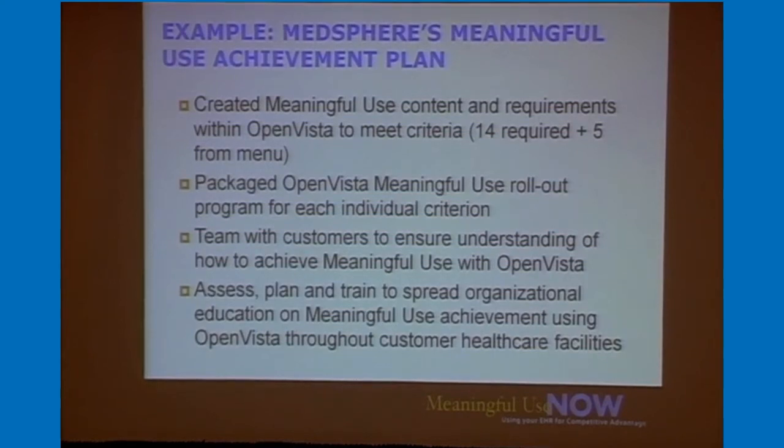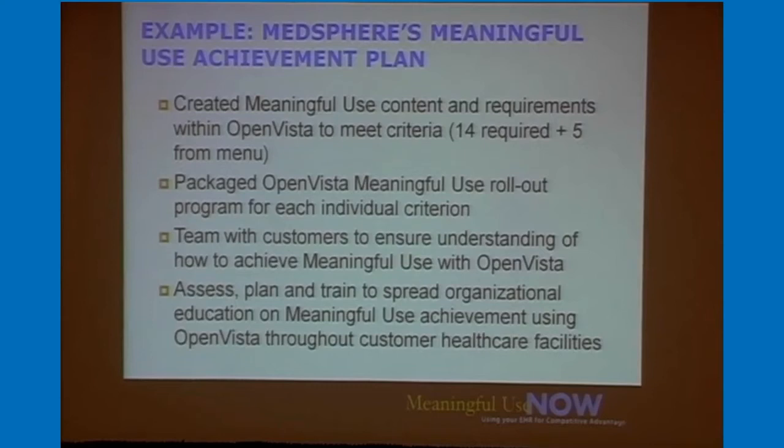How does MedSphere help with meaningful use? We've taken each criteria and created content within OpenVista to help you meet it — tools that already exist in the product. We deliver the templates, order sets, and reminders that go along with achieving meaningful use, packaged in a rollout program called system design blocks — one for each criteria. A clinical consultant and project manager work with you on an ongoing basis. If you're already live with the software, you can roll out design blocks as you complete them rather than waiting until all are done.